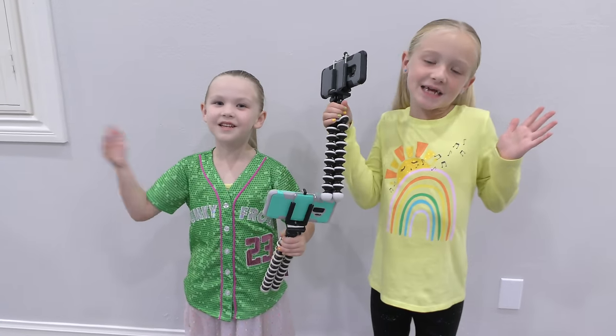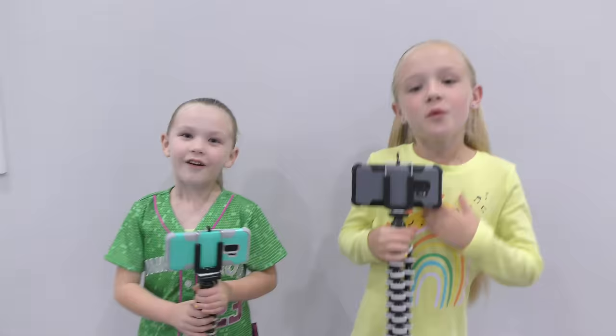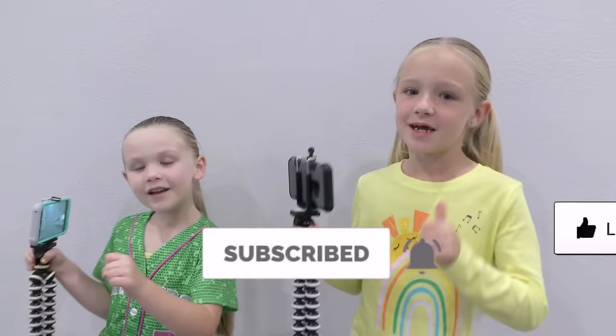What's up guys! It's Trini here, and Madsen here. Welcome back to my channel. Before we get started, click subscribe on Trini Nelson and give me a huge thumbs up.